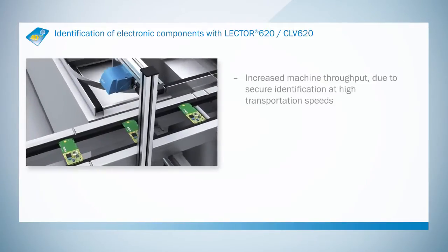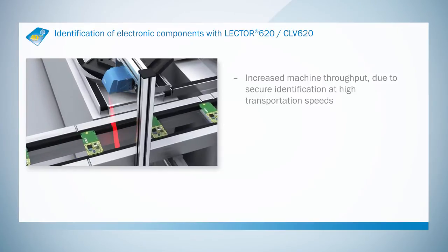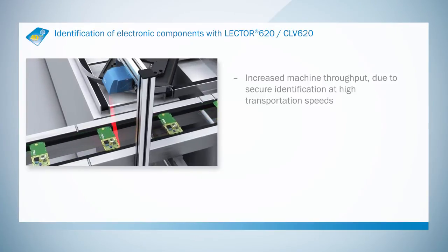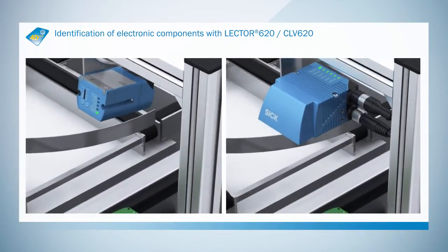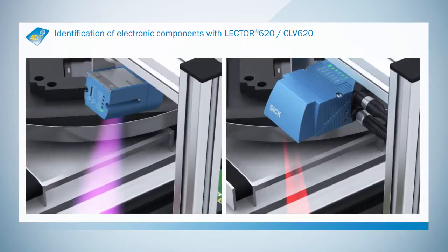Reliable identification, even at high transport speeds, enables higher machine throughput rates to be achieved. Innovative and efficient solutions for reading and checking 1D and 2D codes.